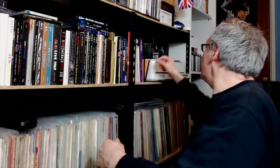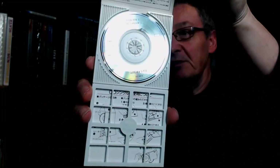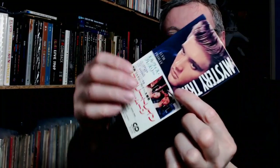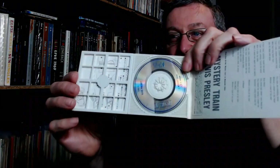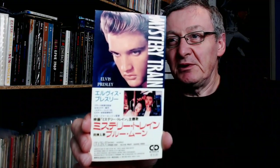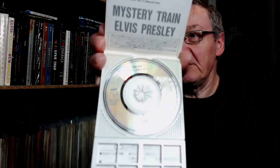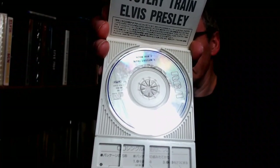I mentioned in an earlier video that I was pretty sure I had the Japanese 3-inch of Mystery Train. And in fact, here it is. Now it was designed so that you could turn it into a 3-inch cover — this is actually designed to fold. So that becomes the back. But I never actually did it. So that's Mystery Train on 3-inch. I've never played it — I've never played any of these 3-inch discs. I've got a feeling there are some more somewhere, and I'll find them.